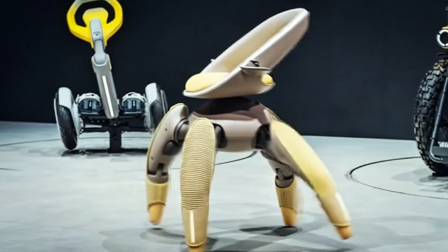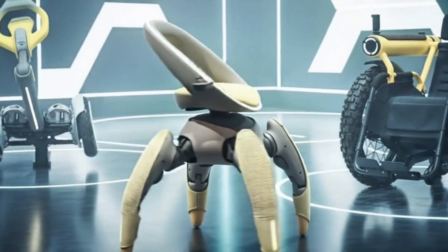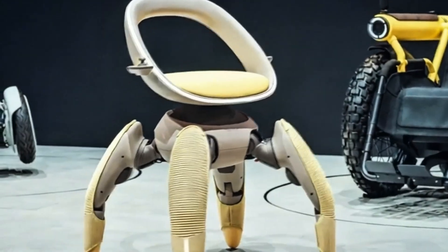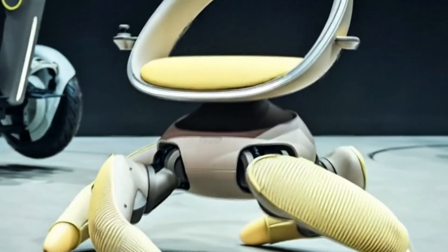Of course, it's still a concept for now — a showcase of possibilities rather than a production-ready product. Questions remain about battery life, cost, and real-world practicality. But as a statement of intent, it's powerful. Toyota is showing that mobility is not only about speed or luxury, but also about inclusivity and innovation.